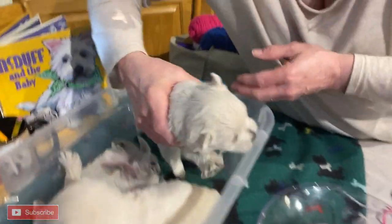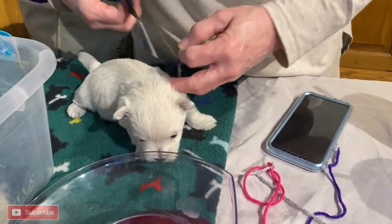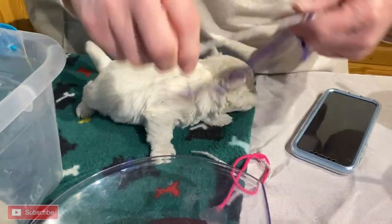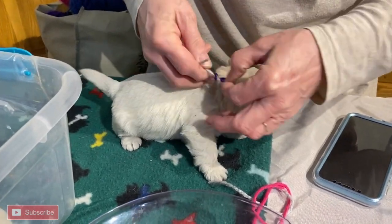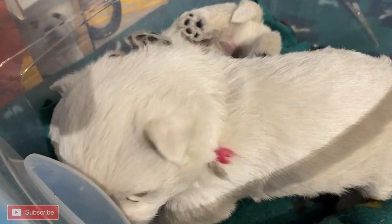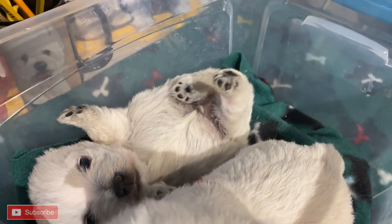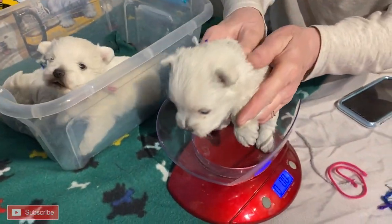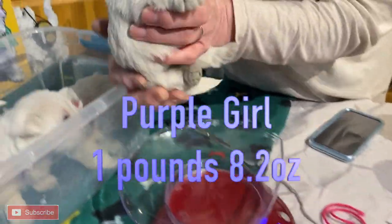And next is going to be purple girl. Purple girl. Let's see what your string is. Let's see what you weigh. I'll just lay here. Okay, now you weigh one pound, 8.2. One pound, 8.2.